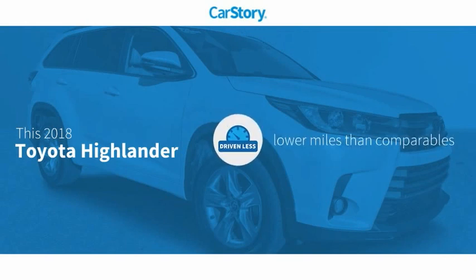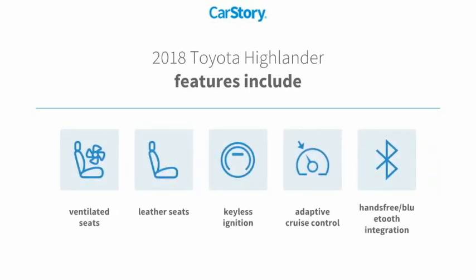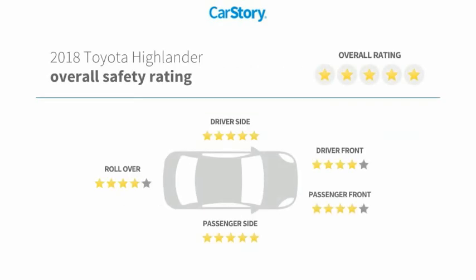Carfax research indicates this vehicle has lower miles with less wear and tear. Features include keyless ignition, leather seats, adaptive cruise control, hands-free Bluetooth integration, and ventilated seats. It has also been listed as an IIHS top safety pick with these ratings.